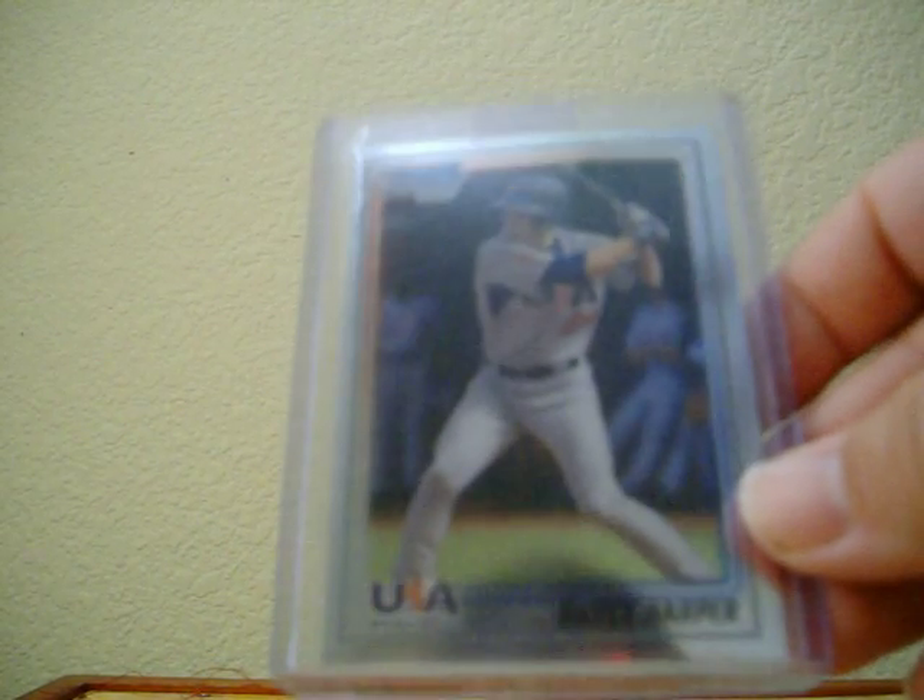Then from NCStateGuy26, I hit a card in a group break and we traded. I went ahead and sent him the cards from the group break, and he sent me a Bryce Harper chrome rookie card. That's pretty sick, man. Thanks a lot for that.